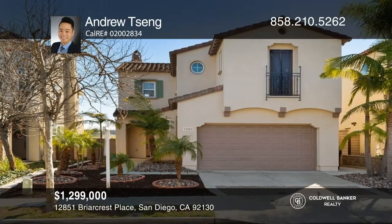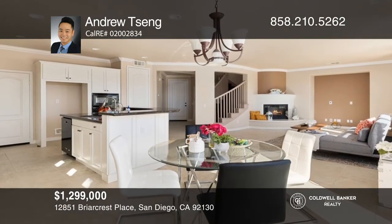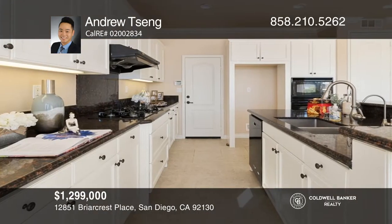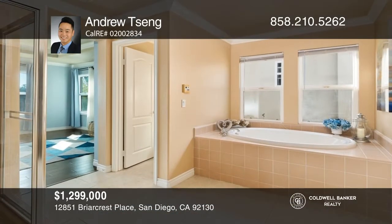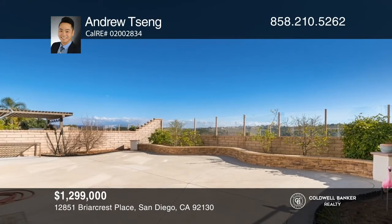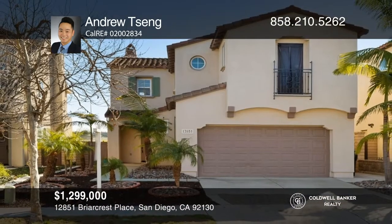This stunning Soleil Estate at Bordeaux is in the highly sought-after Pacific Highlands Ranch of Carmel Valley. The alluring open-concept floor plan offers a great room that opens to a chef's kitchen. The primary bedroom hosts reverse tray ceilings, a fireplace, and a luxurious bath. Enjoy access to the delightful Pacific Highlands Ranch Recreation Center with a clubhouse, gym, pool, splash park, and much more. Make your dream home a reality by calling Andrew Tsing.